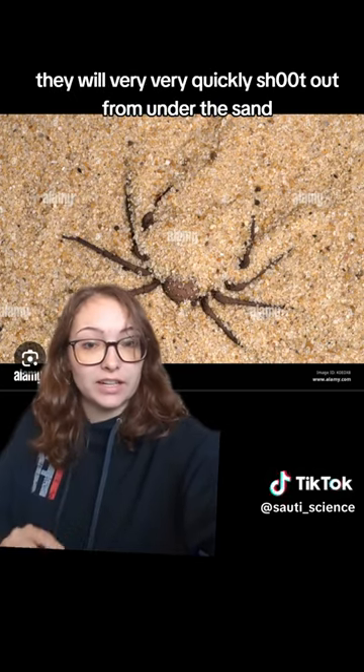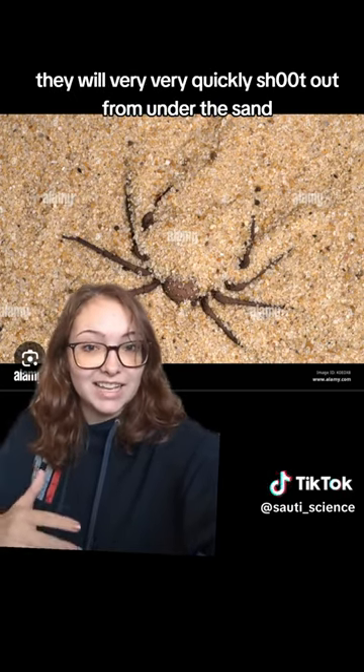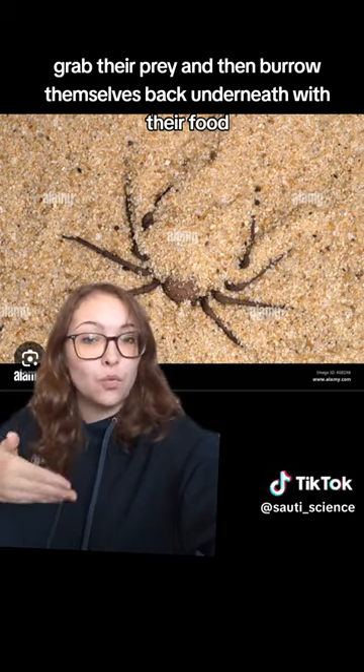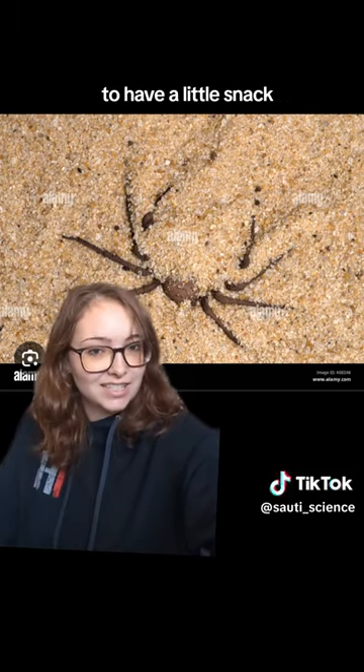they will very, very quickly shoot out from under the sand, grab their prey, and then burrow themselves back underneath with their food to have a little snack.